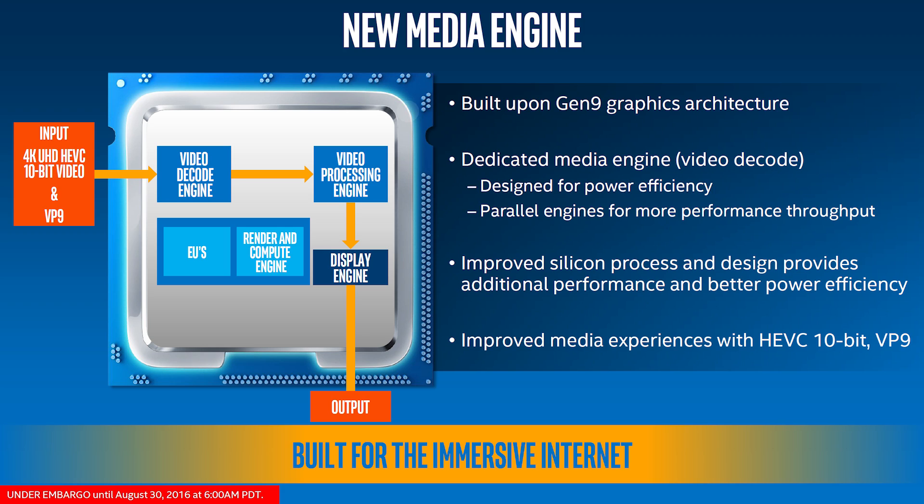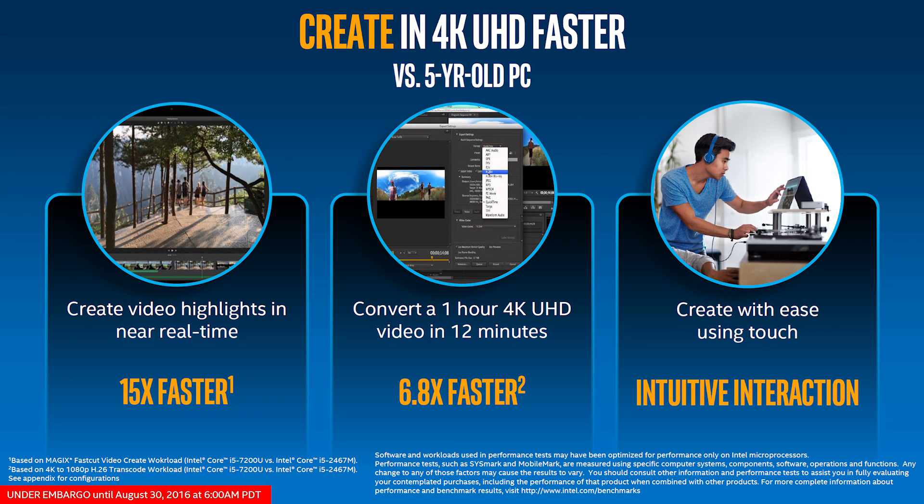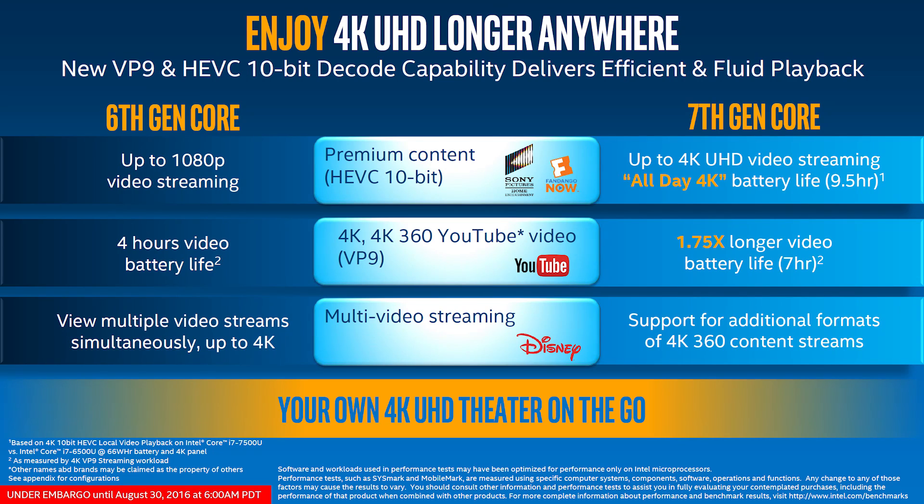Included is a new media engine built upon the Gen 9 graphics architecture. There's also support for a new HEVC 10-bit decode capability, which should enable smooth premium playback for 4K content. Likewise, the new VP9 decode capability should provide power efficient, smooth 4K 360 degree playback while multitasking. The improved power efficiency means that ultra-portable devices can run for up to 9 and a half hours playing 4K content before sucking the battery dry.